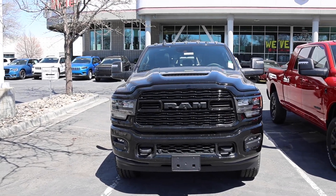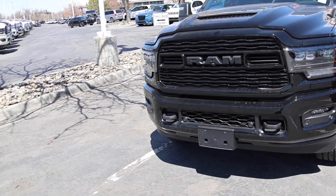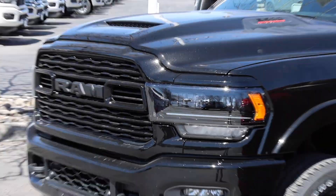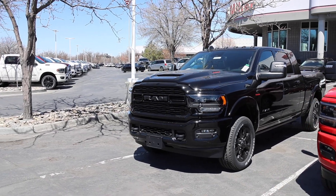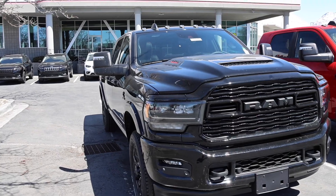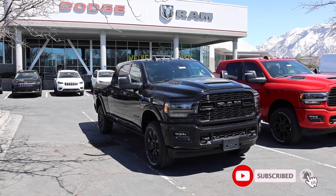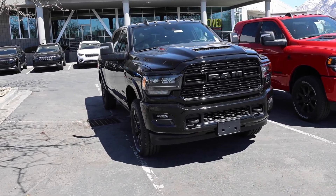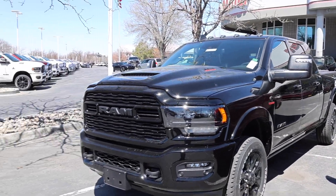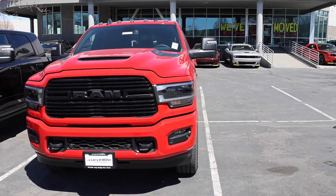In the past I could tell you it doesn't matter what engine you want because you could get the Cummins standard output and high output in either truck. Both come standard with the gas engine, a 6.4-liter Hemi. The problem now is you can no longer get a Hemi in the Limited. That truck is no longer available with a gas engine. It now comes standard with the standard output Cummins. If you want the gas engine, you have to go with the Laramie.